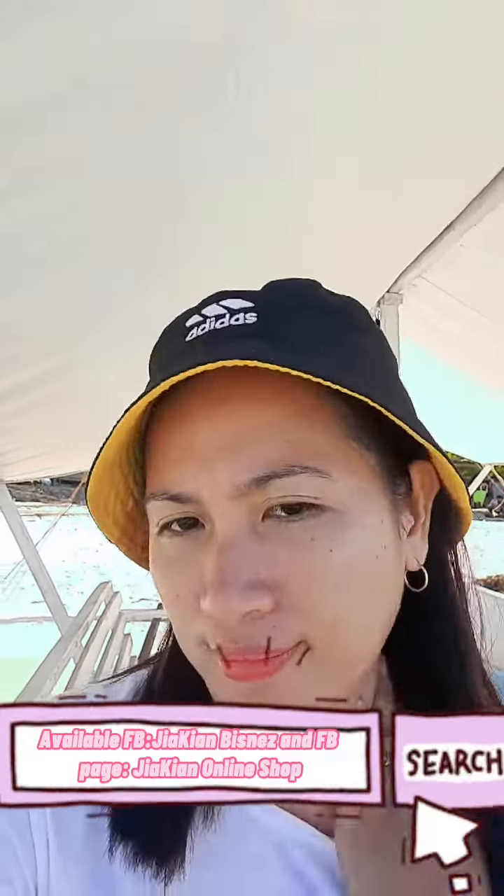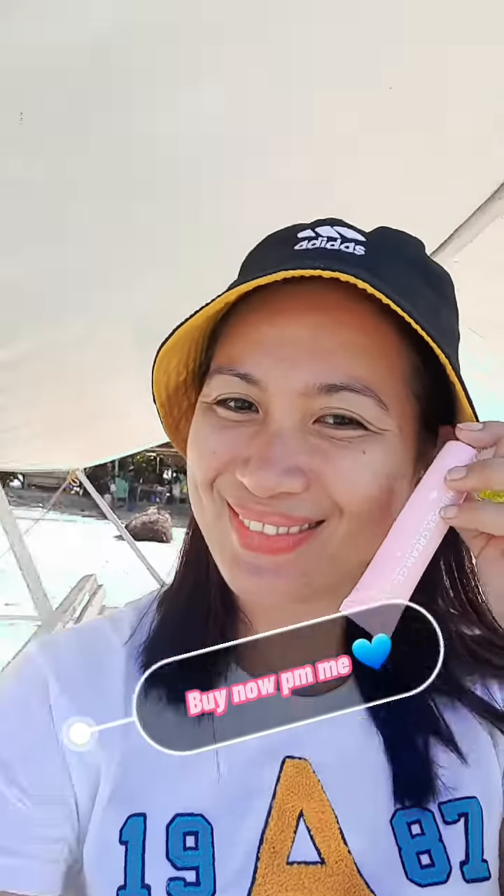Available on FB Jayakian Business and FB page Jayakian Online Shop. Bye!